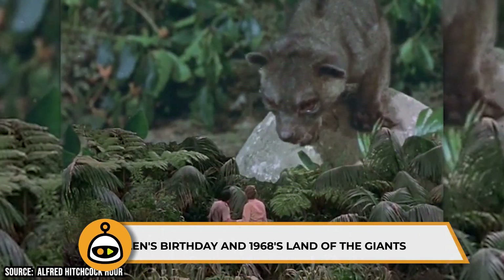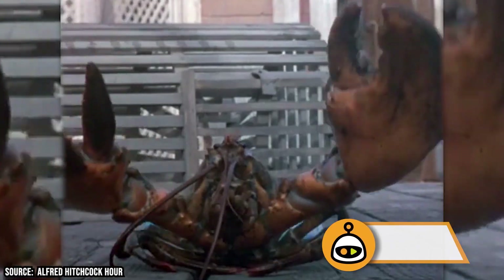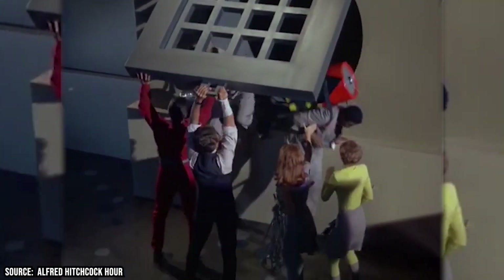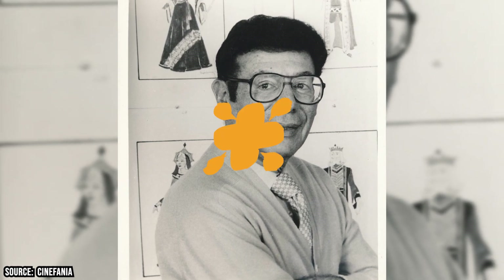Erwin Allen's Birthday in 1968's Land of the Giants. When the spaceship called Spindrift gets caught in an electrical storm and gets plummeted through space and time only to crash land on June 12, 1983 in the Land of the Giants, that date actually held special significance to Allen, the show's creator, because it was his birthday.